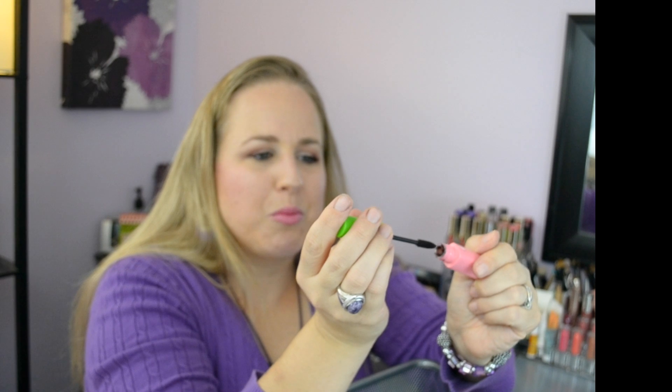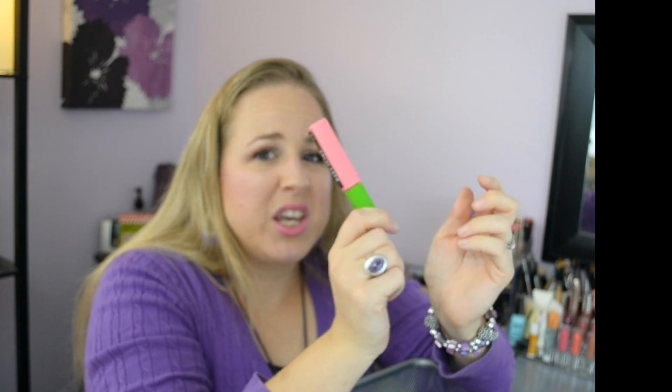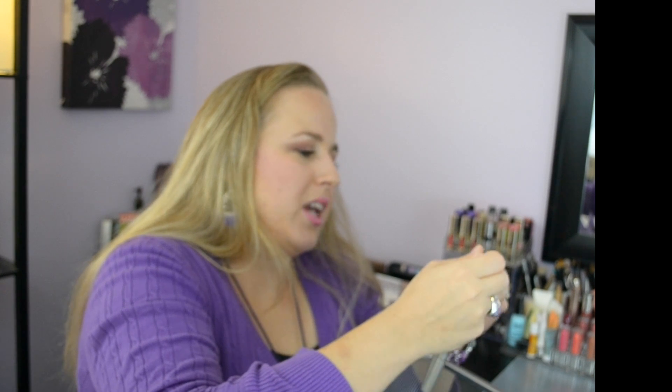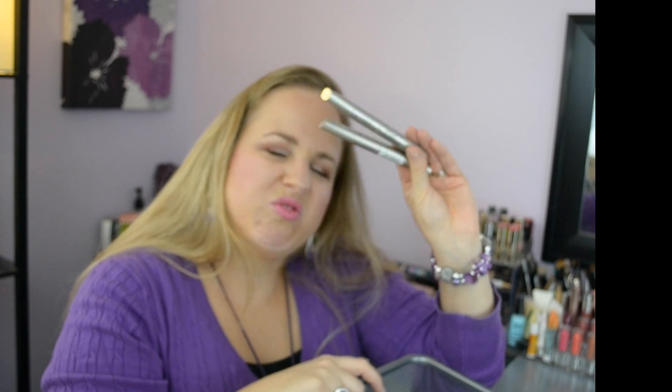I got rid of my Great Lash Blackest Black mascara — I used to love the Maybelline ones but I think they've changed their formula. It's way more drying now and just doesn't do what I want for my lashes anymore. No more pink and green tubes for me. Also getting rid of the Elf Lengthening and Defining mascara — it's terrible. I love Elf but they just don't do it with mascara. Also tossing some L'Oreal two-sided lipstick and primer products — they're just old.